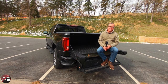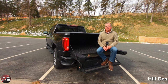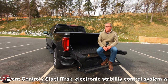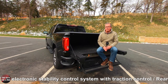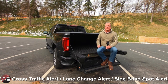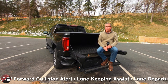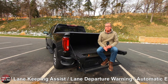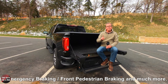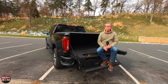Safety systems on the Sierra AT4 include hill descent control, StabiliTrak electronic stability control with traction control, rear cross traffic alert, side blind spot alert, forward collision alert, lane keeping assist, lane departure warning, automatic emergency braking, front pedestrian braking, and much more.